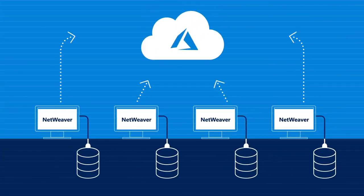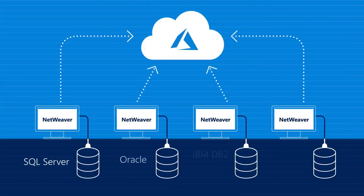Not ready to move to HANA? You can achieve immediate cost savings by easily migrating your SAP NetWeaver-based application on a supported database to the Azure cloud.